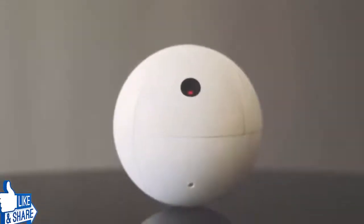Orbi is able to protect your home with only one unit because it's the only system that can freely move from room to room.